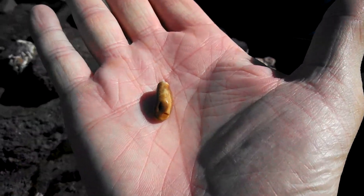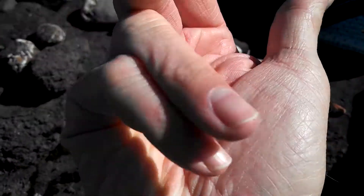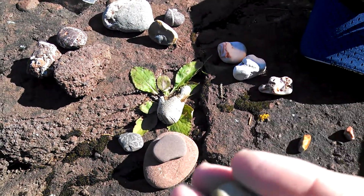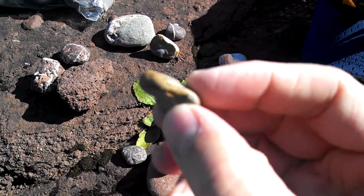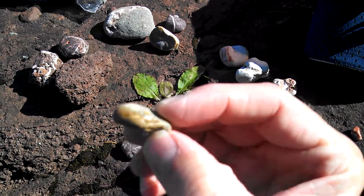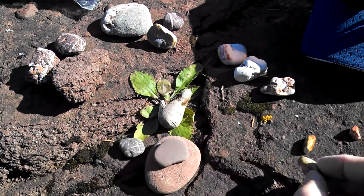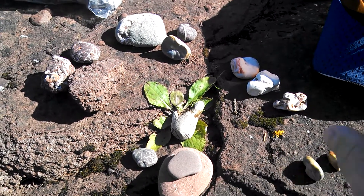I think this one is kind of cool but I don't know if that's actually an agate. And this rock is just kind of cool right here, also probably not an agate, but it's got cool colors.